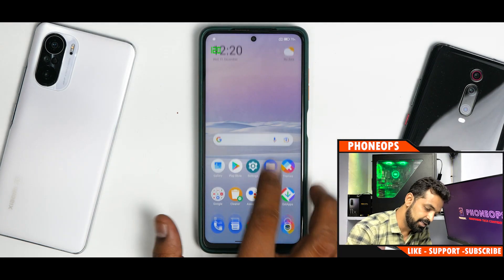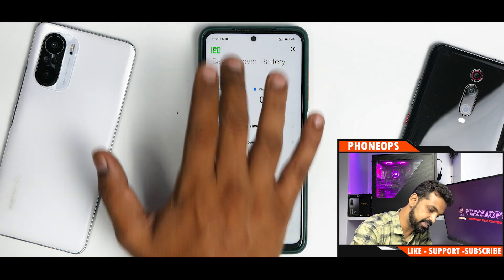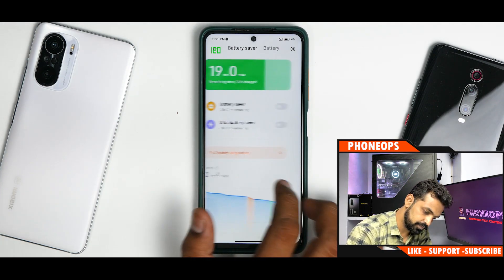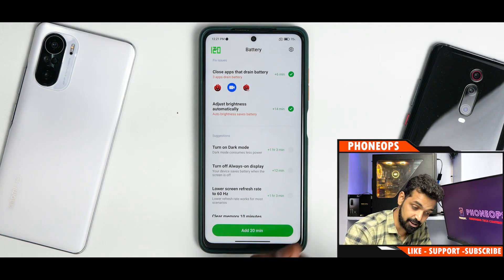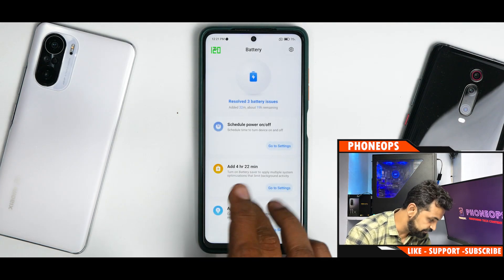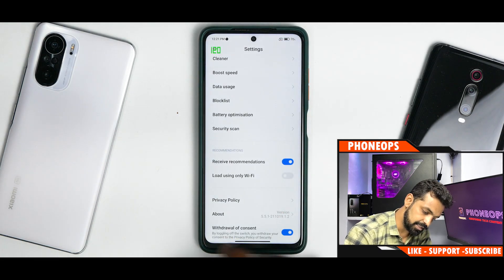Looking at Battery Saver, it says 'fix two battery usage issues.' One suggestion is to turn on dark mode, claiming one hour and three minutes of extra screen-on time - but this is an LCD display, dark mode won't help battery that way. Another suggestion is to turn off Always-On Display to add 32 minutes - but this device doesn't have Always-On Display. Really weird, stupid suggestions from the POCO team.